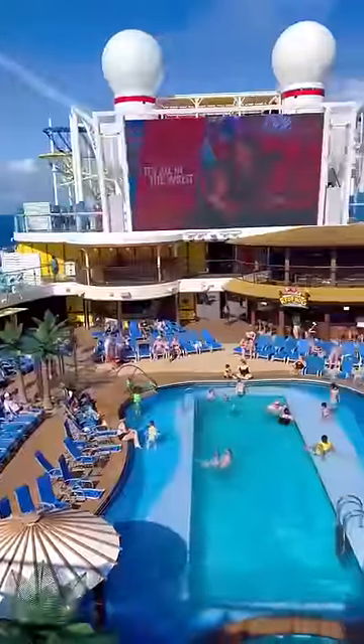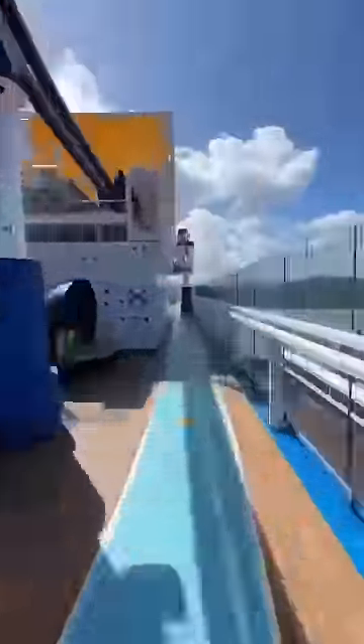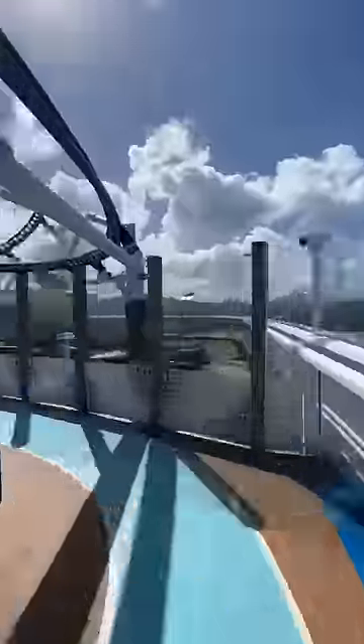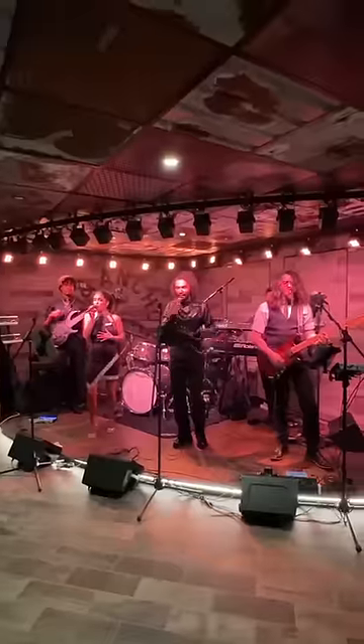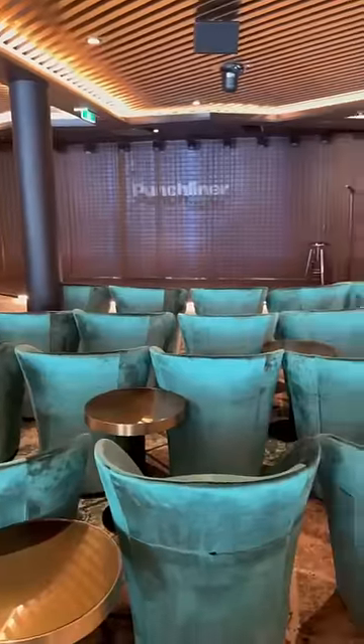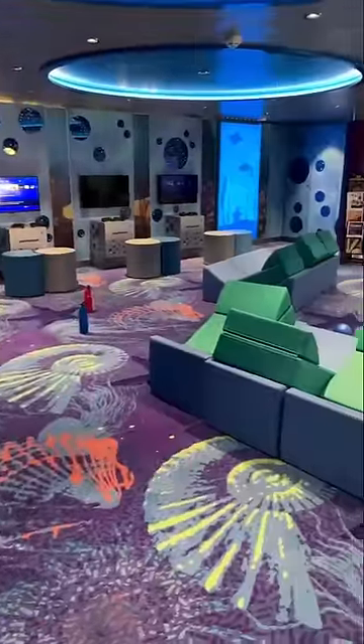There are also several included activities and entertainment, from many pools to the Waterworks Aquapark and the Sports Square, the surrounding adults-only retreat, to nightly playlist productions. Live music and comedy — there's so much to enjoy. If you're cruising with kids, youth programs are also included for kids 2 to 17 years old.